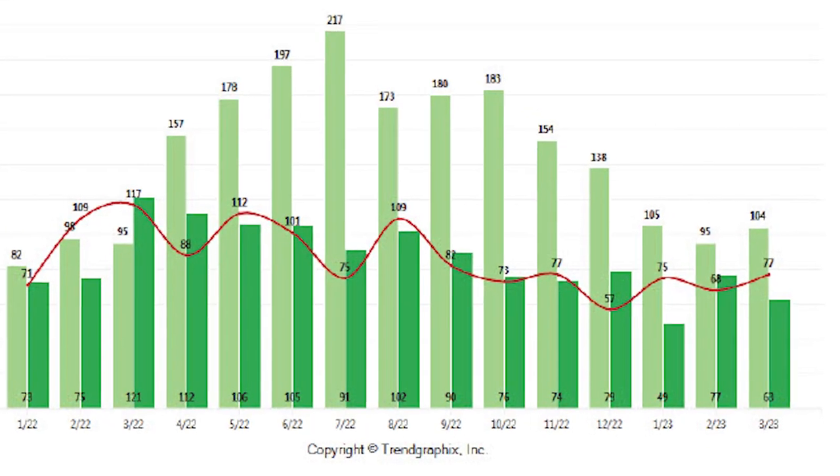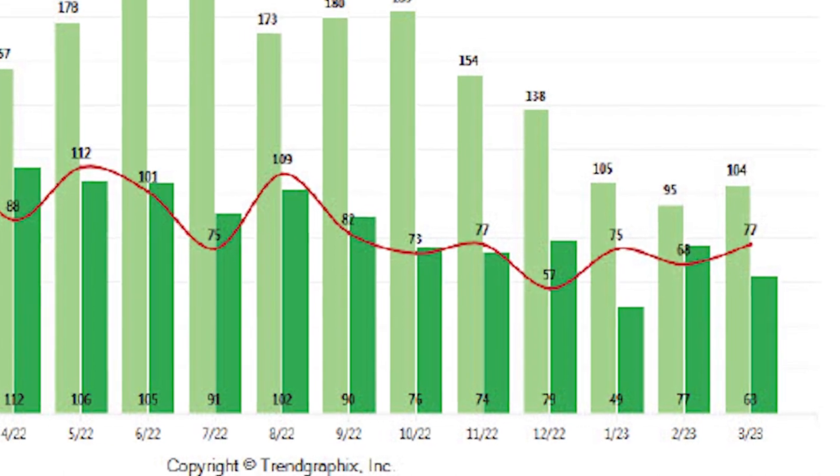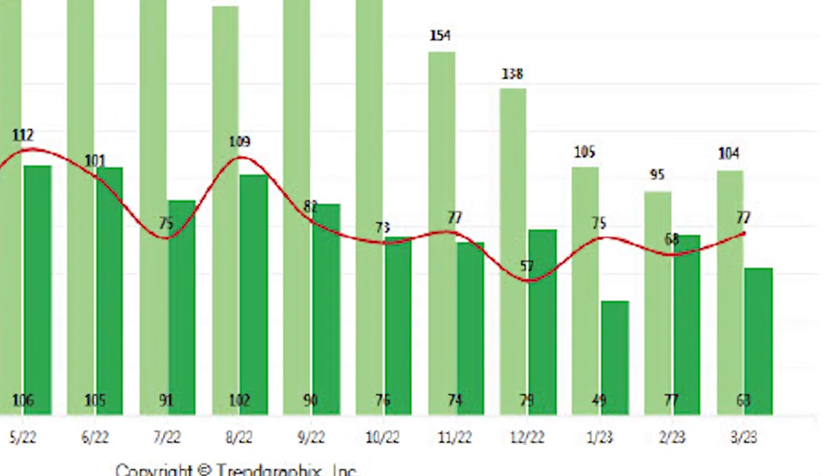Right now in Lincoln, California, there are 104 active homes for sale, 63 that have sold, and 77 that are currently pending. This time last year we had 117 pending. We have fewer pending because we really just have less inventory.